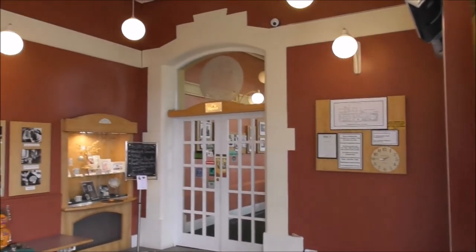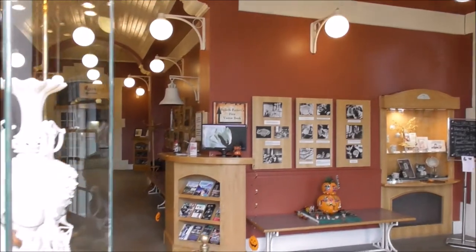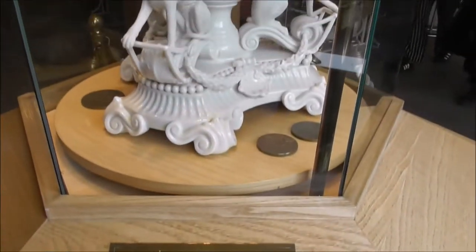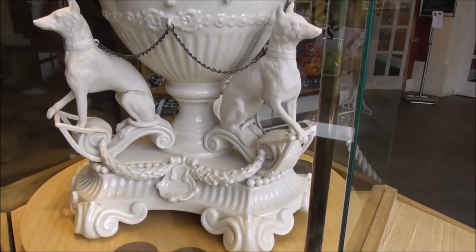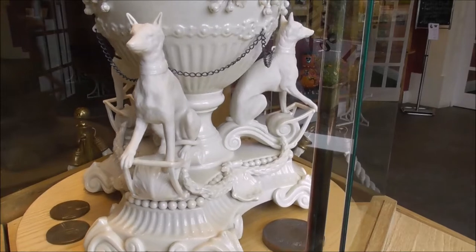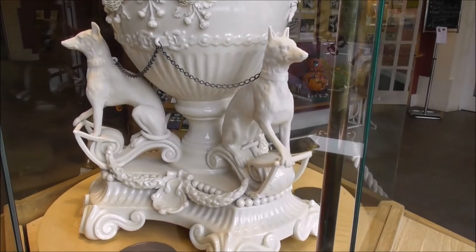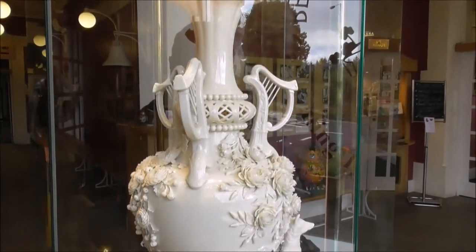I've just walked in the front door and I'm allowed to take video footage. This is the international centerpiece, modelled by Frederick Seater, one of the pottery's famous craftsmen. The centerpiece was awarded a gold medal at the Paris Exhibition of 1900, one of the four medals Belleek has won over the years.